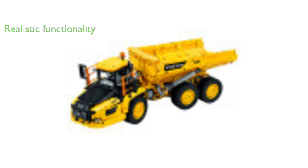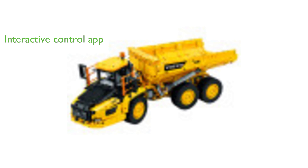All motors are controlled by a Bluetooth smart hub, mimicking the functionality of a real Volvo hauler. The LEGO Technic Control Plus app enhances the play experience, allowing kids to drive, steer, change gears, and unload the hauler's bucket through interactive control screens.